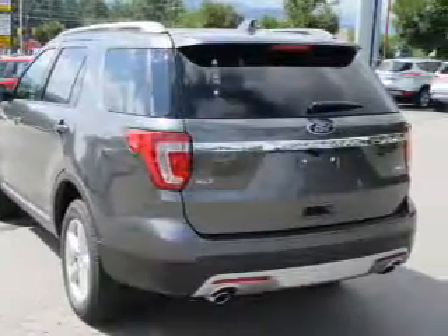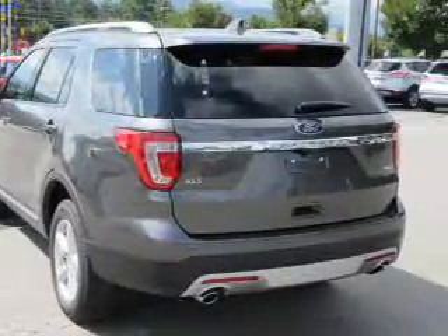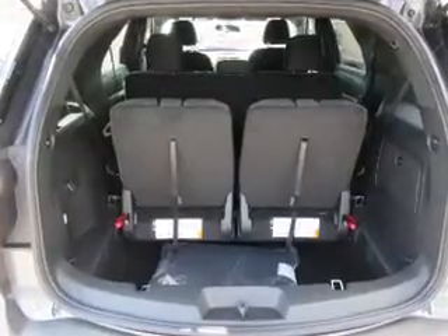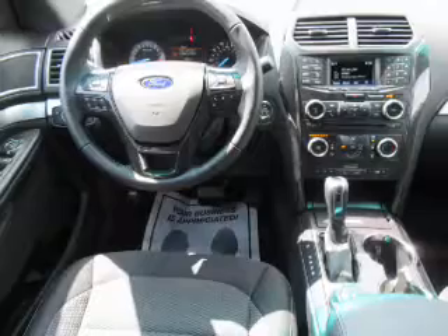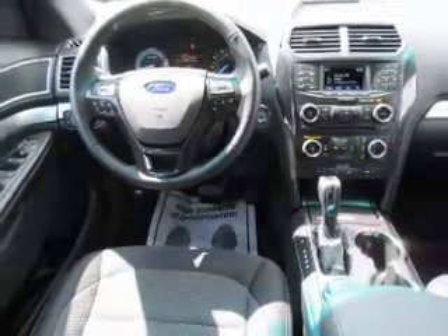The features include front tow hooks, a spoiler, an alarm system, roof rails, keyless entry, independent suspension, brake assist, traction control, stability control, and daytime running lights.